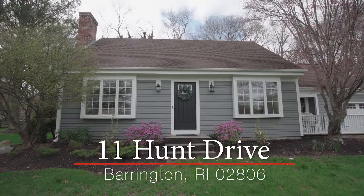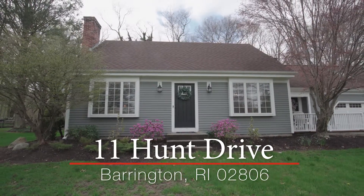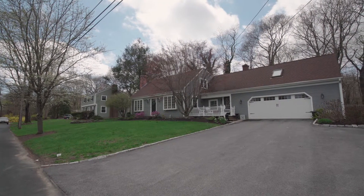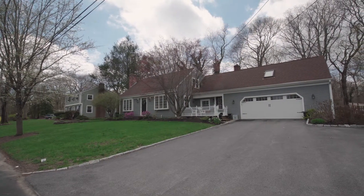This spacious cape in the sought-after Primrose Hill neighborhood sits on a private lot abutting conservation land. The home with an attached garage has been lovingly cared for and updated and features hardwood floors throughout.